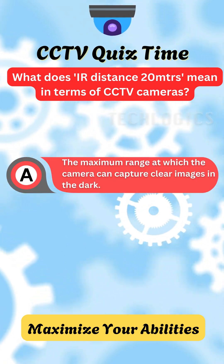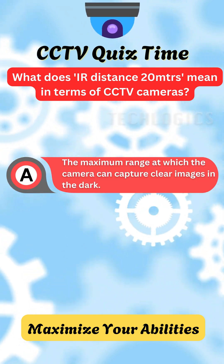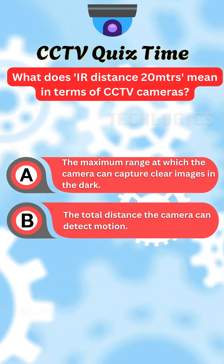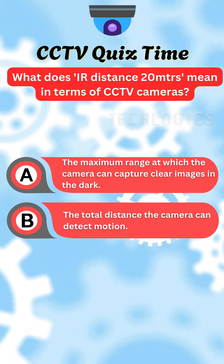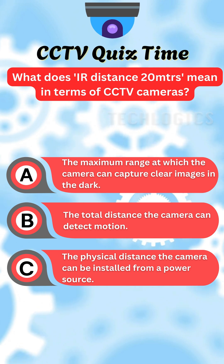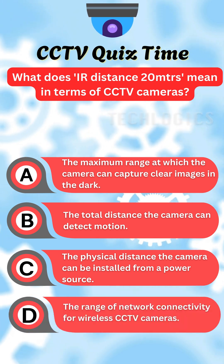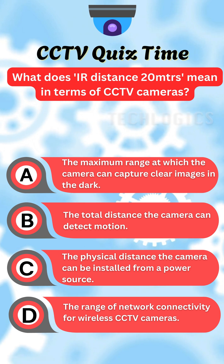A. The maximum range at which the camera can capture clear images in the dark. B. The total distance the camera can detect motion. C. The physical distance the camera can be installed from a power source. D. The range of network connectivity for wireless CCTV cameras.